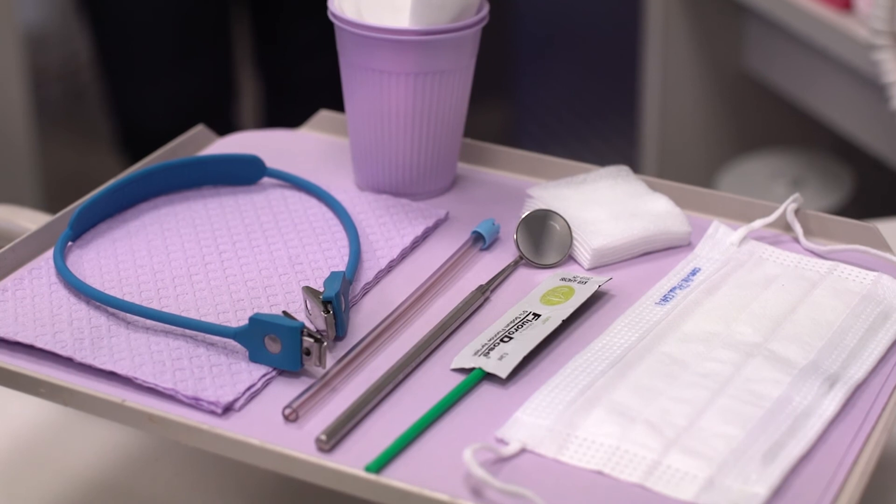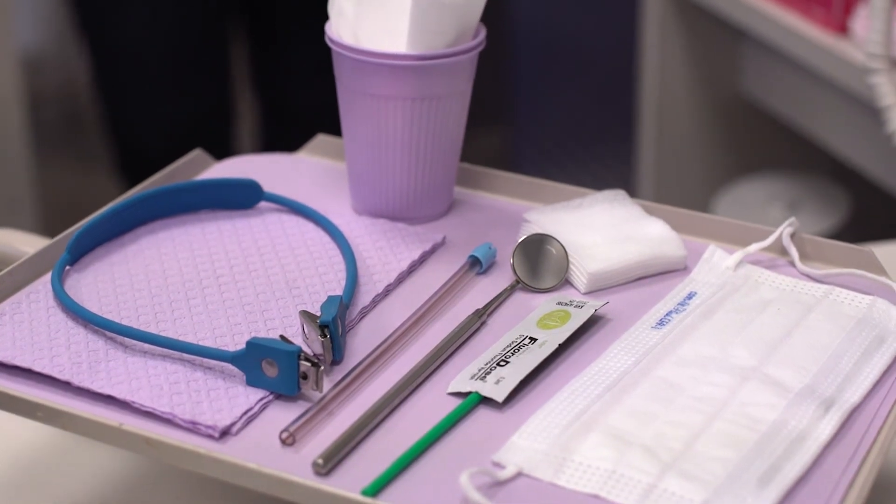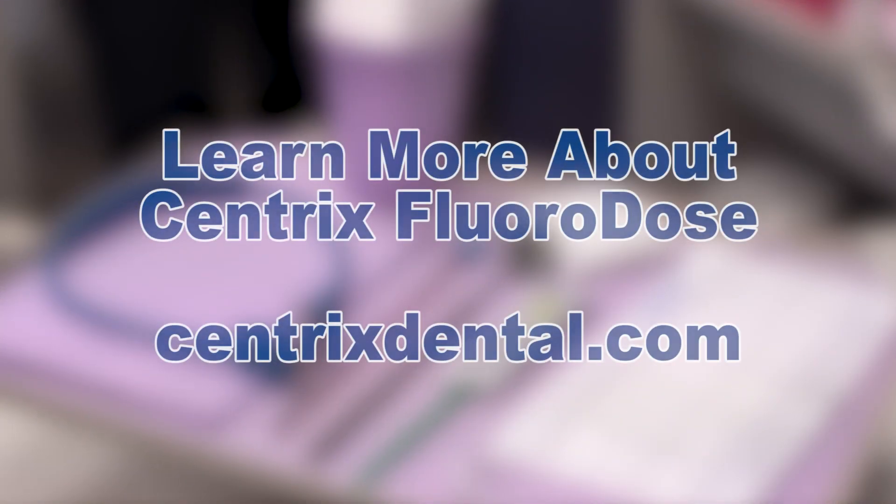Prevention is always less expensive than treatment. A fluoride varnish may cost between fifteen and thirty dollars depending on where you live, whereas an implant may cost as much as ten thousand dollars. Fluoridose is an award-winning fluoride varnish year after year and it's also one of the least expensive unit dose varnishes on the market. How often is the least expensive also the best?